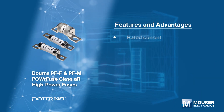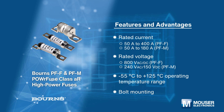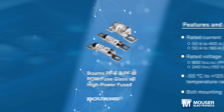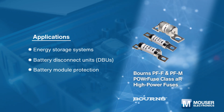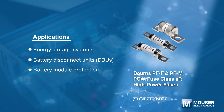Bornemann's PFF and PFFM power fuse class AR high power fuses are high power rating industrial fuse links designed to the UL-248-13 standard. They are intended for use in a variety of power inverters, converters, rectifiers, AC to DC drives, UPS systems, and reduced voltage motor starters.